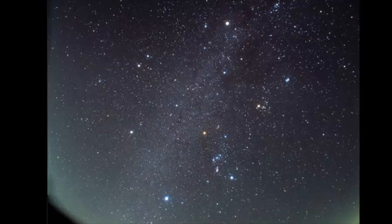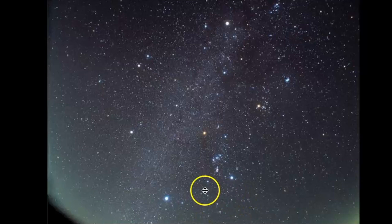Let's get some practice with how to find it. Here we have a wide field view of the winter night sky in the northern hemisphere. I immediately look for Orion, and you can see its belt stars point down to Sirius, the brightest star in the night sky. Lepus is located right underneath Orion. That is where Lepus is — right there. Here is the body, here is the head, and here are the two little ears that pop off the rabbit.